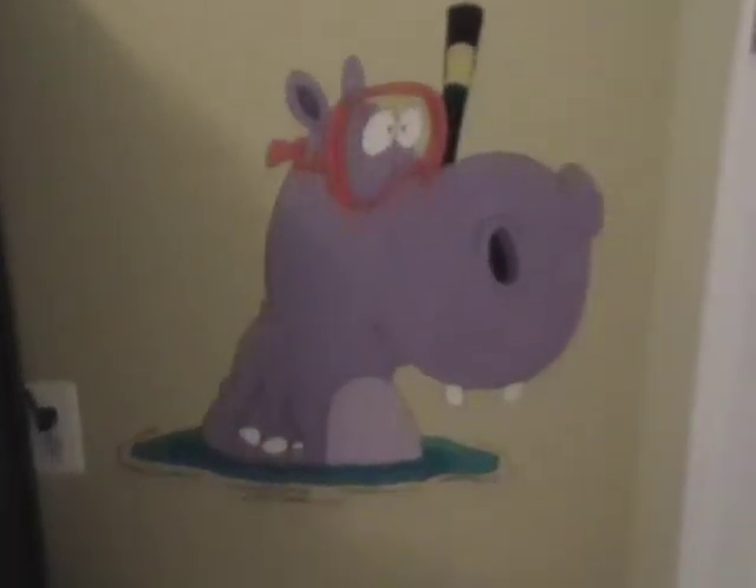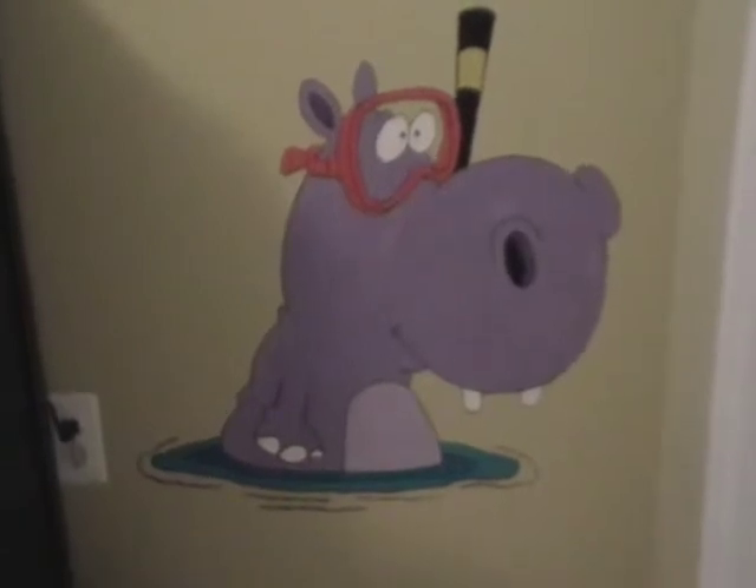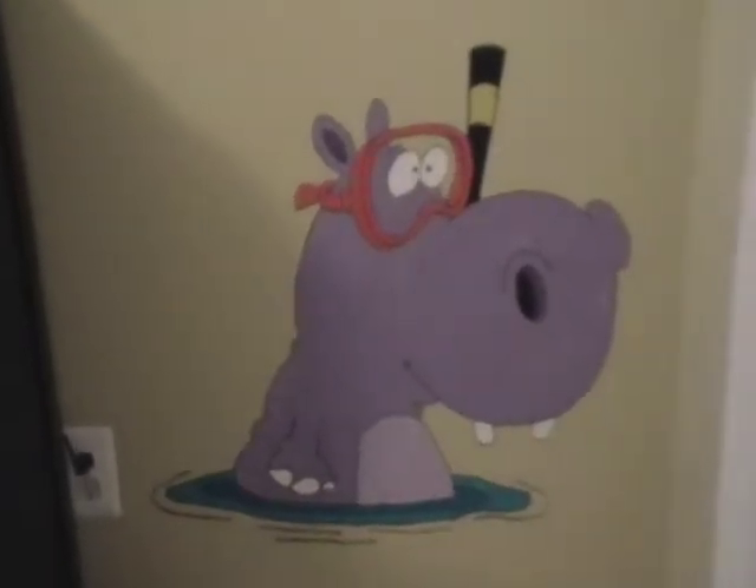We get to this other corner where the closet door is, and down by the dresser is the hippo. He's looking like he's ready for a swim. He's been a big hit with everybody who's seen the pictures.